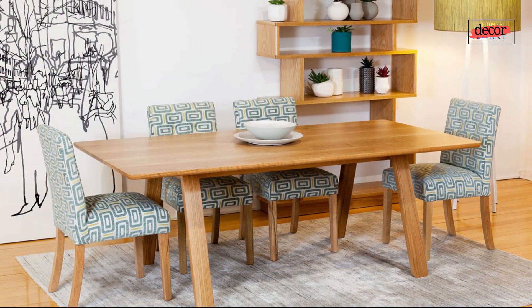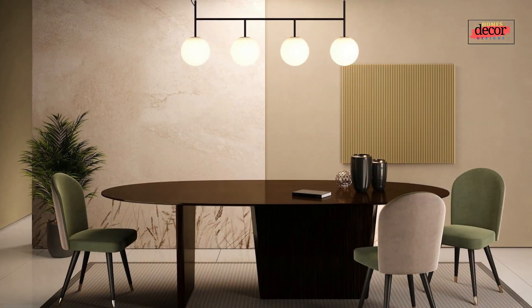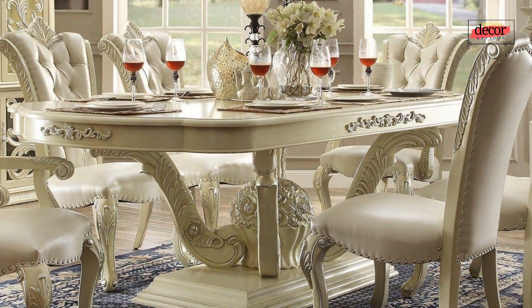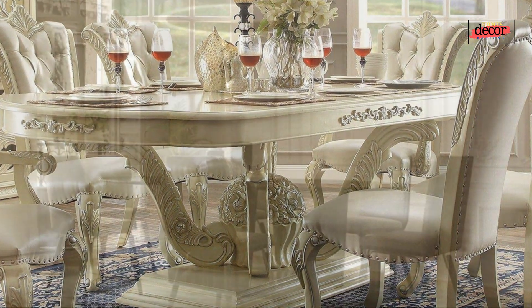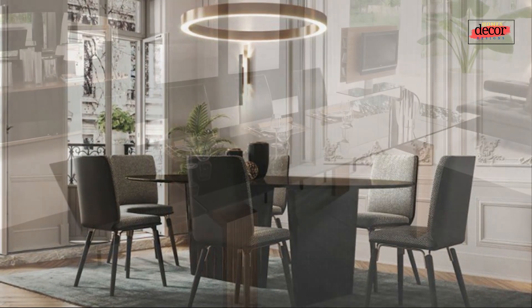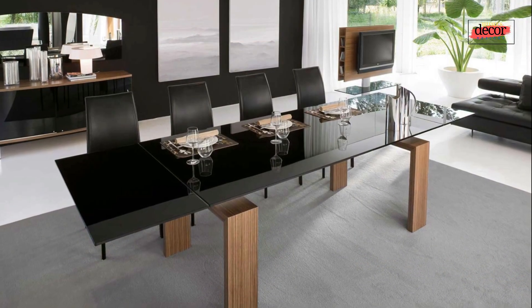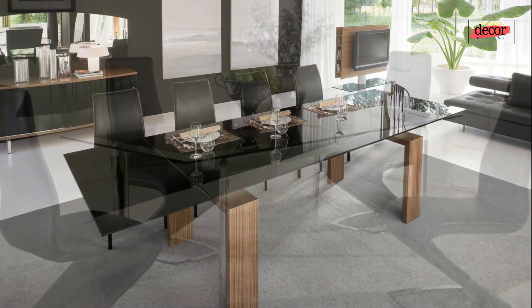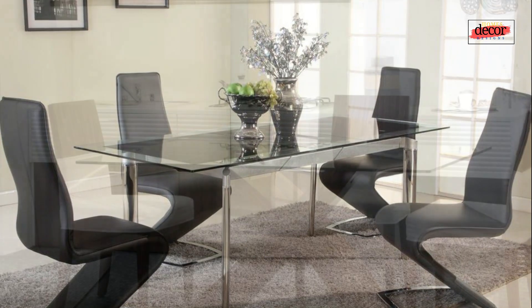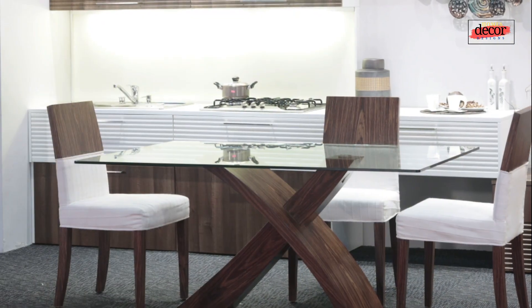In addition to the dining table, there are a few other things that can make a dining room look modern. One: the lighting — modern dining rooms often feature sleek and minimalist lighting fixtures. Two: the chairs — they should complement the dining table and the overall style of the room, be comfortable and stylish, and be the right height for the table. Three: the decor should be minimal and uncluttered, choosing a few statement pieces such as a vase of flowers or a piece of art.